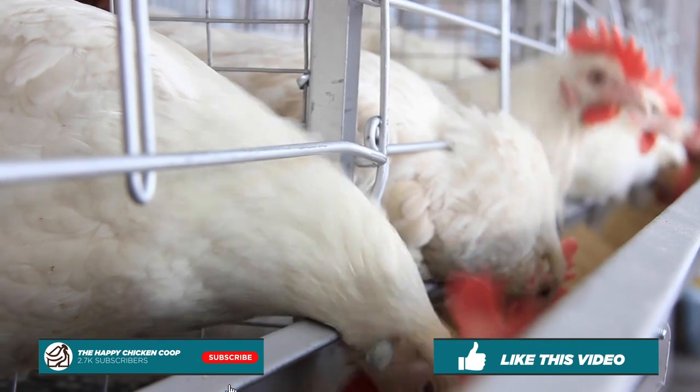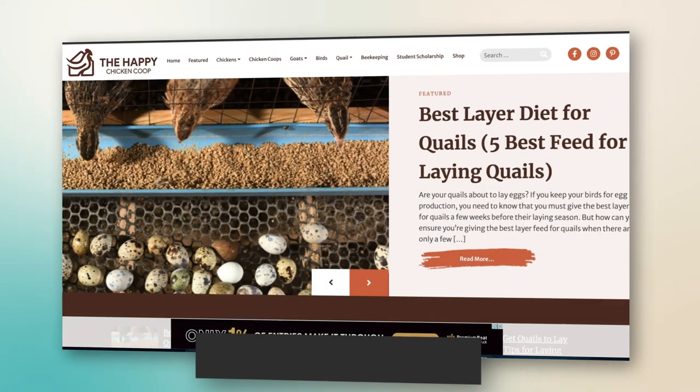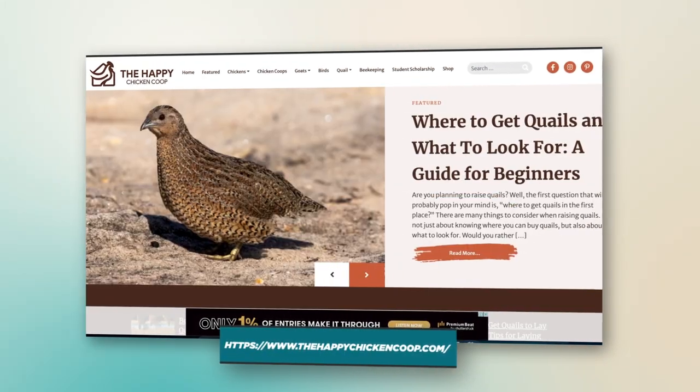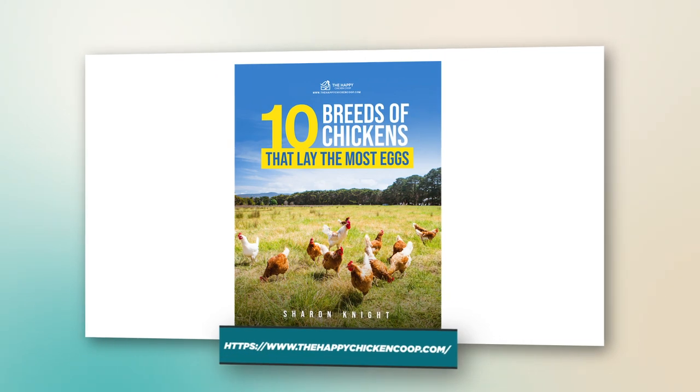Before we get into that, please be sure to like this video and subscribe to our channel. Also be sure to subscribe to our website, thehappychickencoop.com. If you subscribe using the link in the description, you will receive a free ebook on the 10 best egg-laying chicken breeds.